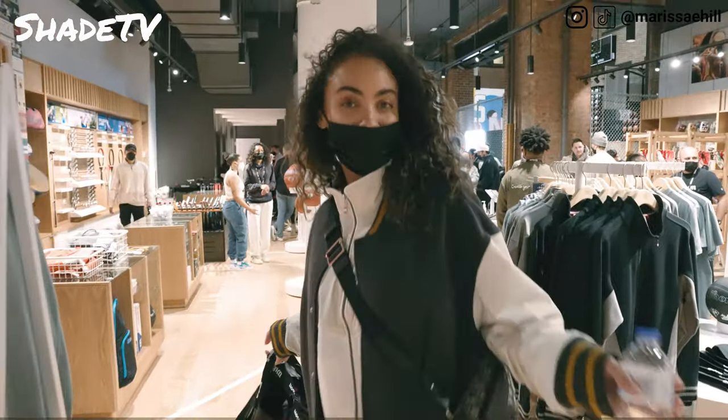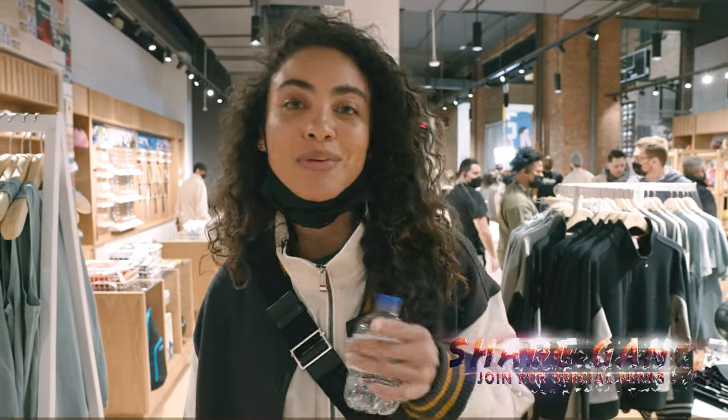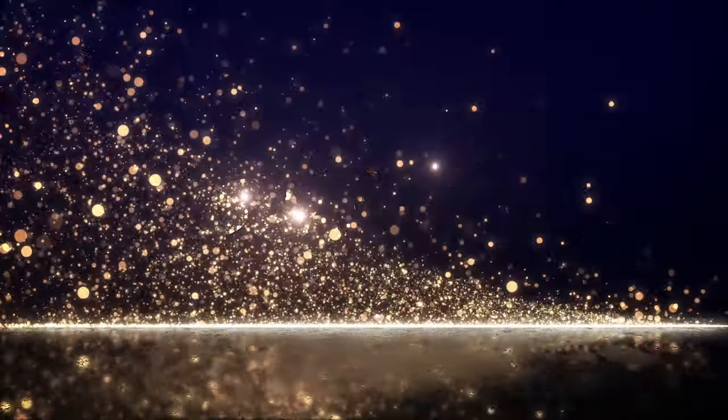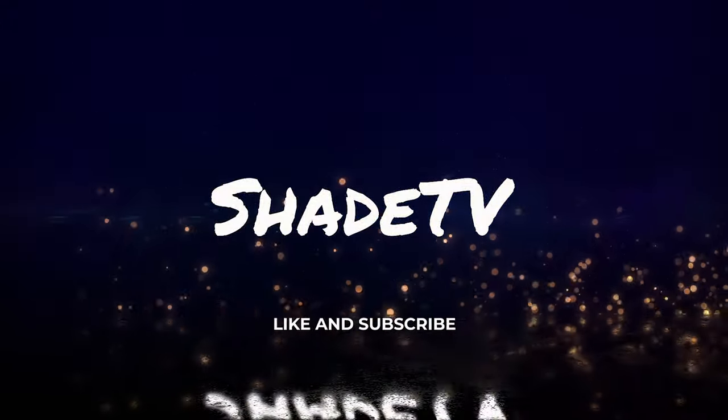That's a wrap at the Wilson Grand Opening — it was so much fun here. If you're new to the channel, thank you so much for joining us. Be sure to hit subscribe if you have not already, give this video a thumbs up, and leave your comments and questions down below. Hit that notification bell — we have a ton of content coming out that I don't want you to miss. Also be sure to check out the join button and our merch store. This is Shade TV. My name is Marissa Hill. We will catch you all in the next episode. Bye!